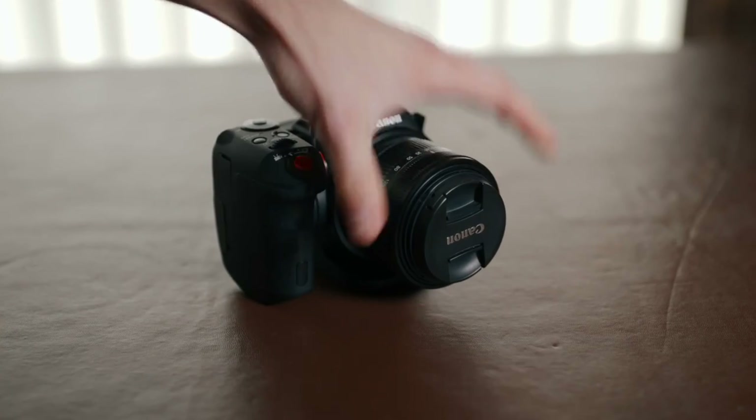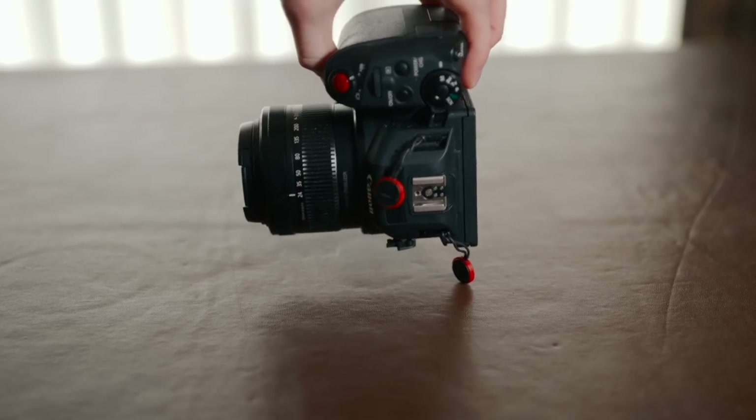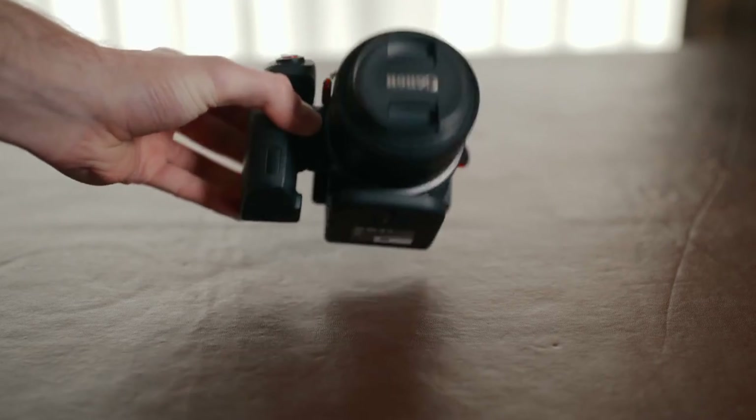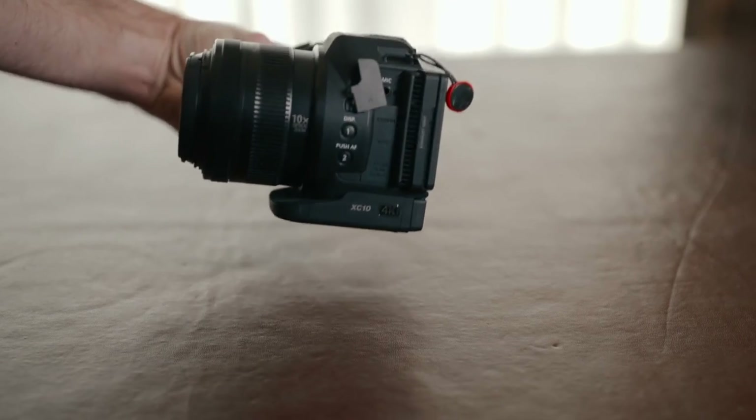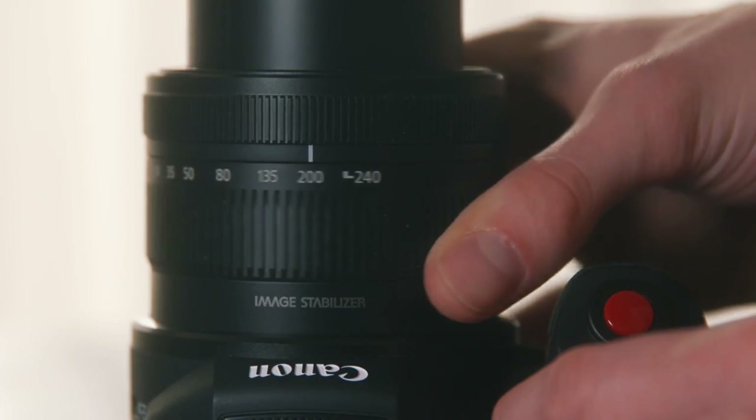This is the Canon XC10. It's the camera that I use when I don't want to bring out the C100 Mark II. It's sort of somewhere between a DSLR and a camcorder — fixed lens, but still somewhat of a cinematic image.